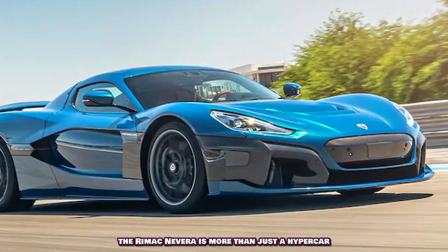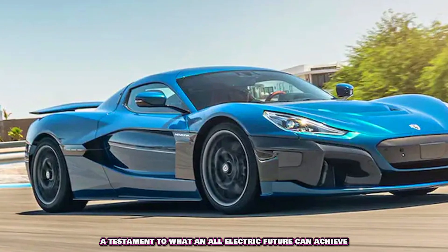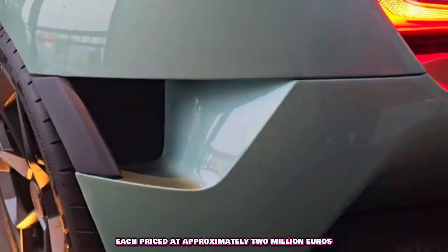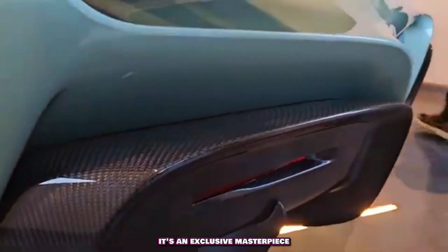The Rimac Nevera is more than just a hypercar — it's a technological flagship, a testament to what an all-electric future can achieve. With a limited production run of just 150 units worldwide, each priced at approximately 2 million euros, it's an exclusive masterpiece.